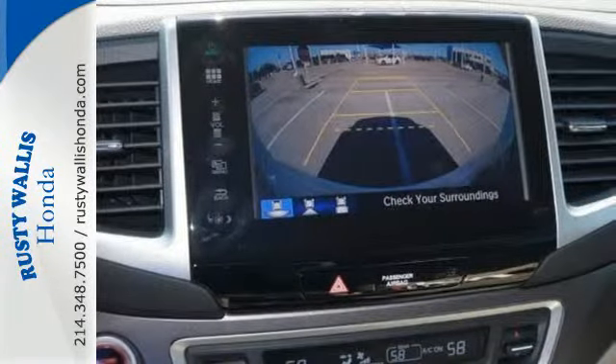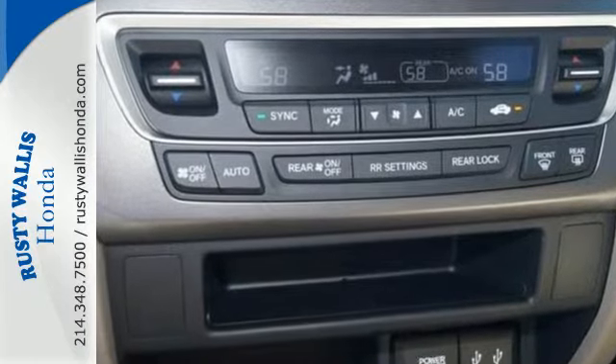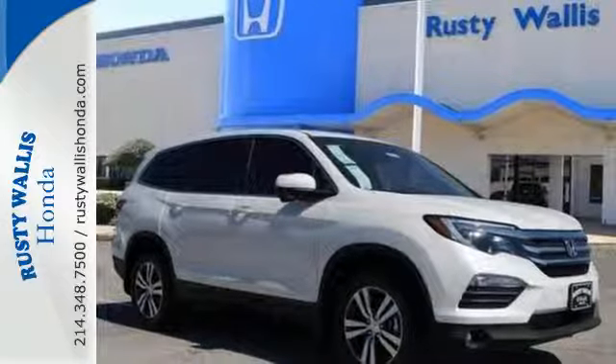Long trips are made easier and more enjoyable with the auxiliary audio input, Bluetooth, and color multi-information display. Make all of your co-pilots happy when you blast off in this Honda today.